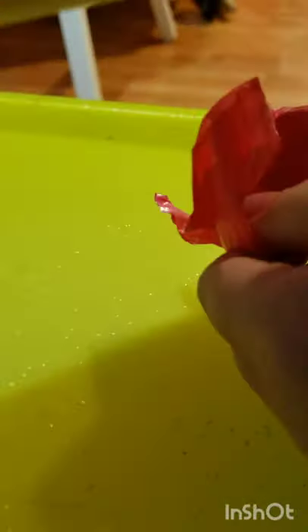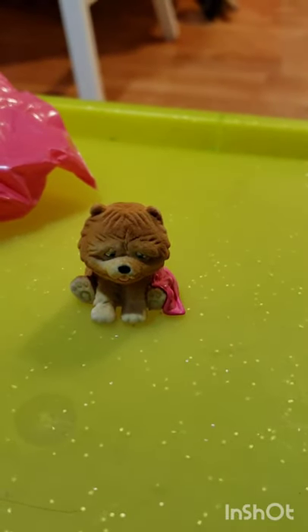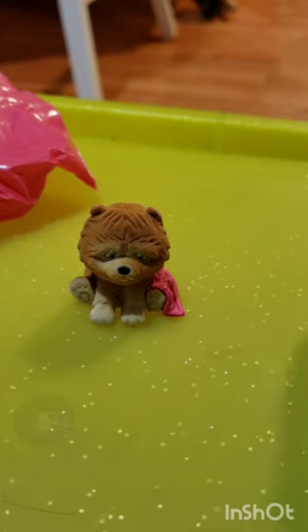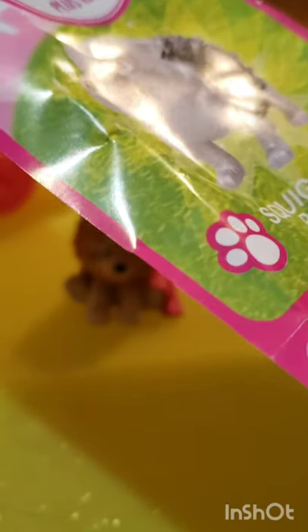I'm going to take the blind bag out. Okay, opening it now. The first Puppy in My Pocket I got — I'm going to grab the collector's guide. Look at how cute this is, it has like a little blanket on it. So I'm going to look this up in the collector's guide. It doesn't look like it's an exclusive pup. Oh, and Squiggles! Look at Squiggles — it's a super cute little pup. Squiggles the Puggle, and it's an ultra rare!